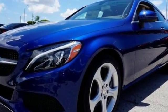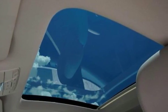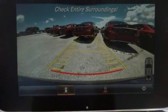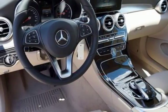It features a keyless start, navigation, Bluetooth, climate control, touchpad controller, moonroof, and rearview camera. With so much room, even your luggage rides in luxury.